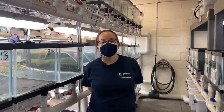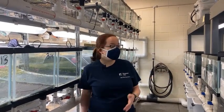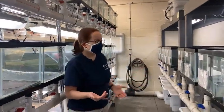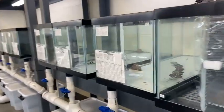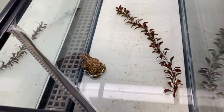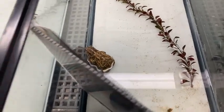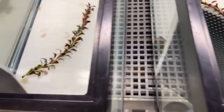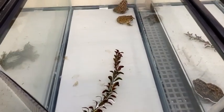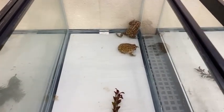Hi everyone, my name is Brittany and I'm a keeper in the Houston Toad Recovery Program here behind the scenes at the Houston Zoo. It's a very exciting time for us right now because it's breeding season — we actually have toads in the tanks right now laying eggs. We are only three weeks in so far but over the last two weeks we have released 37 egg strands, which amounts to about 200,000 eggs.